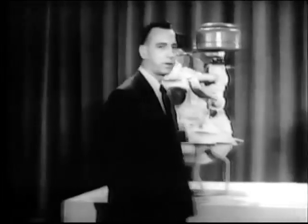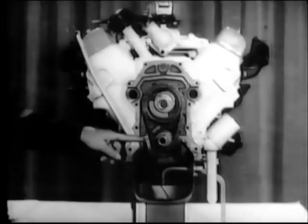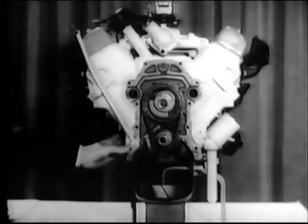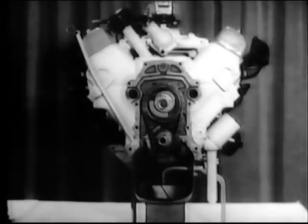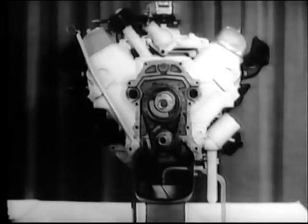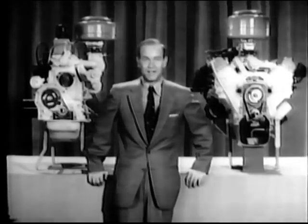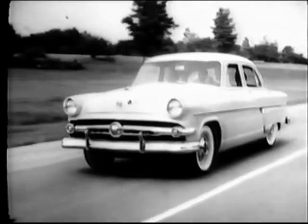The same is true with our new Y-Block V8 engine. Most V8 blocks end about right here, but by good designing, we have a structural Y-shaped deep-block that really provides rigidity. The purpose of this advanced deep-block design is to provide far more rigid alignment for the crankshaft, which in turn means smoother engine performance and longer engine life. Test drive one or both of these engines — the all-new Y-Block V8 or the new I-Block 6. You'll find they're the smoothest engines in Ford's field.